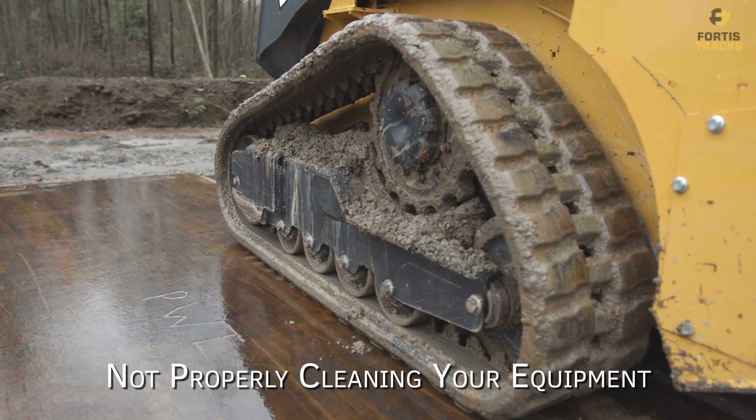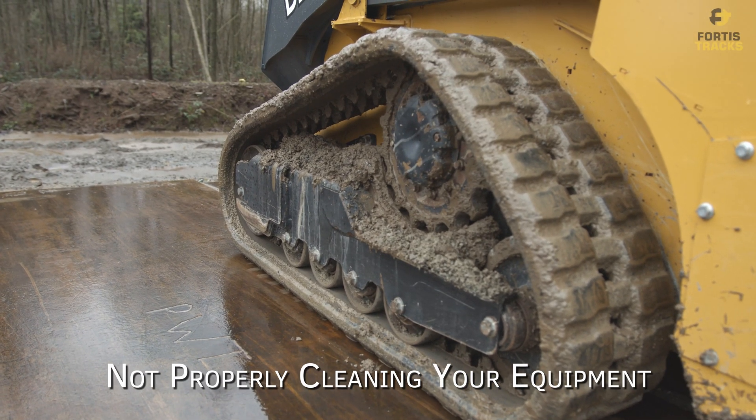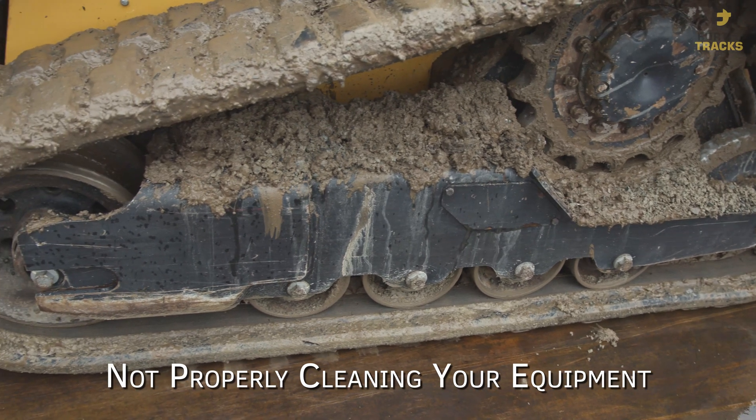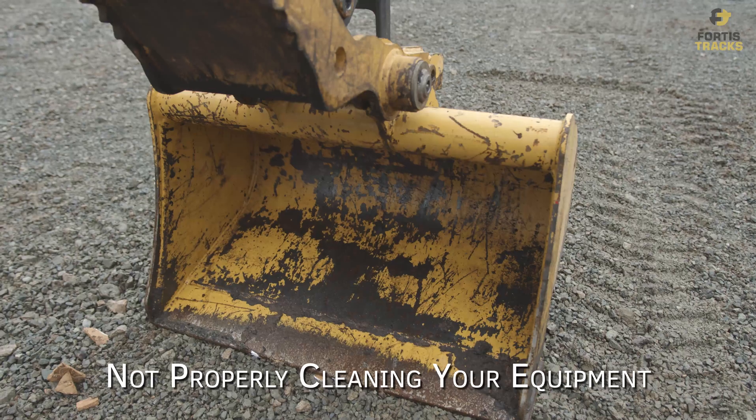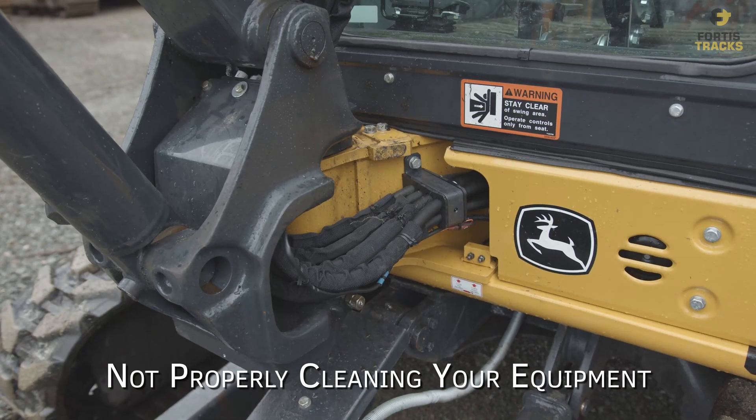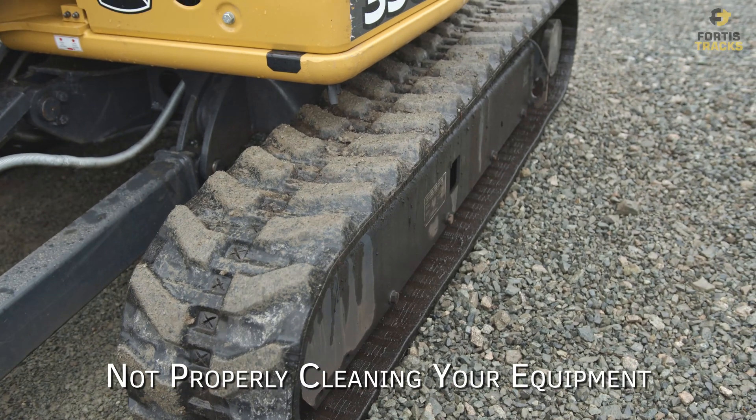Not properly cleaning your equipment. Maintaining the cleanliness of your vehicle can be tedious, but it goes a long way when keeping paint fresh and equipment parts intact. Clean the bucket, the undercarriage, tracks, and any other moving components that are exposed to the elements.